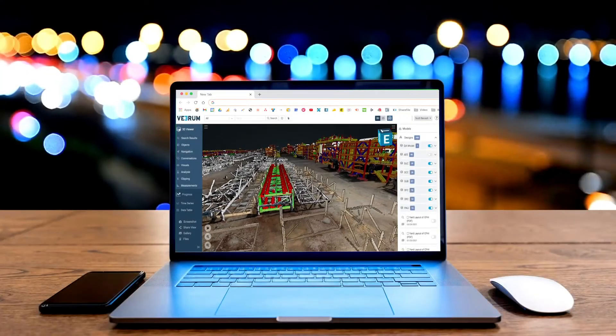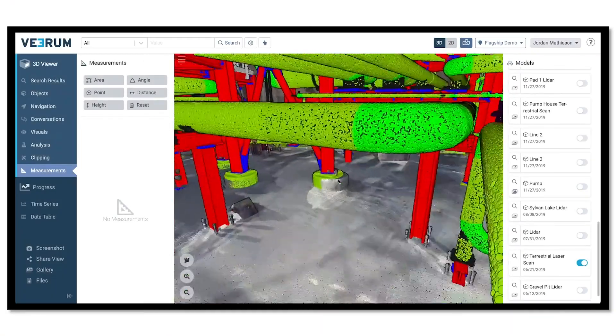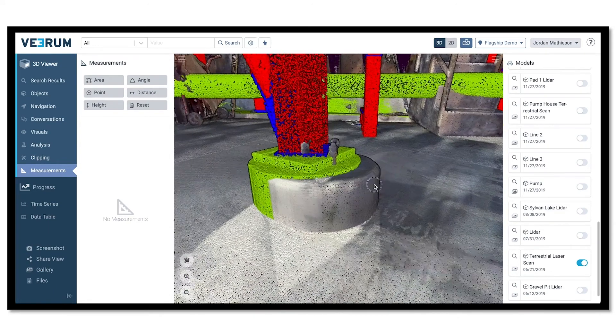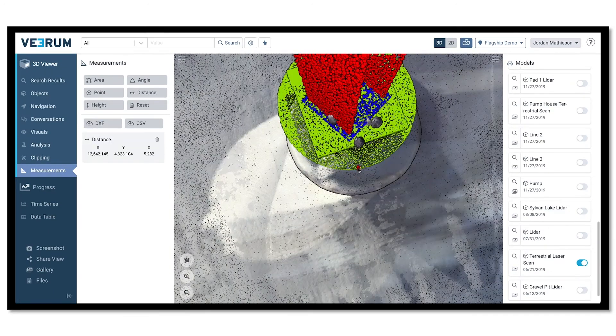Stakeholders can access the site through a web browser from anywhere in the world. By comparing design to reality, mismatches and clashes can be identified early. Quality is continuously monitored in near real-time.